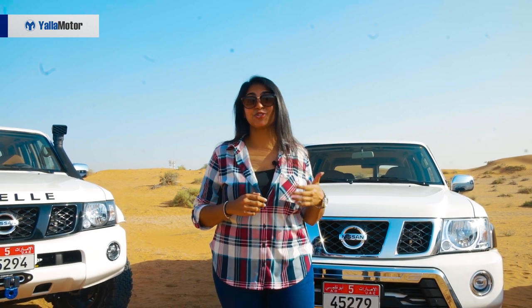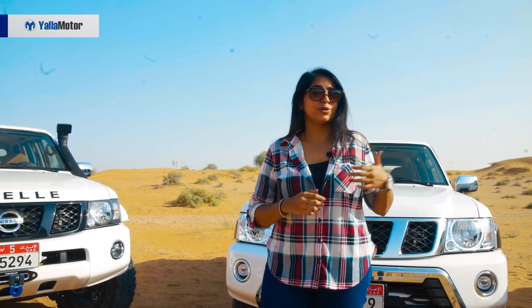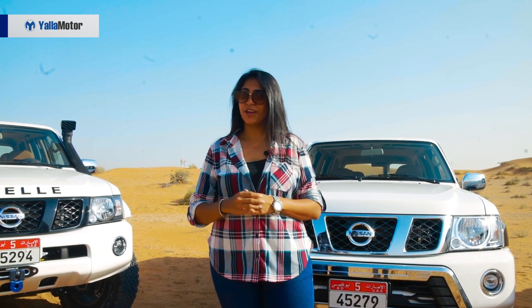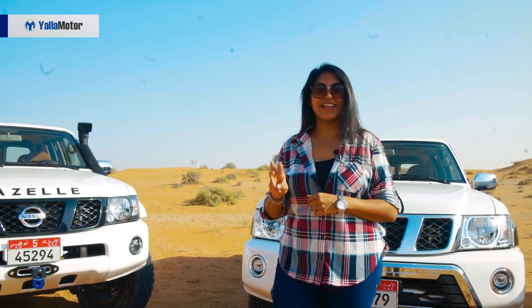A timeless machine here in the UAE, something loved by locals for generations together. Today, that family has a new addition to its Y61 range. We have three new models which is the Falcon, the Gazelle and the Gazelle X.